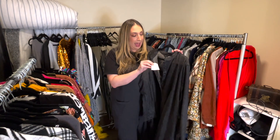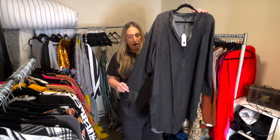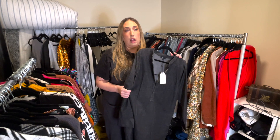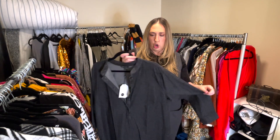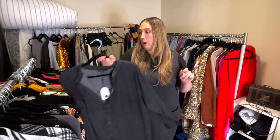Next up is a Universal Standard piece — it has the tags. It's a denim shirt dress, really pretty. I think this retails for about $128 and it's still on their website. It's a grayish denim color, a little on the thin side, but still very cute, very flattering, and perfect for work.